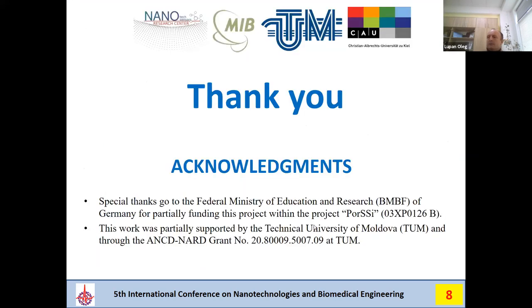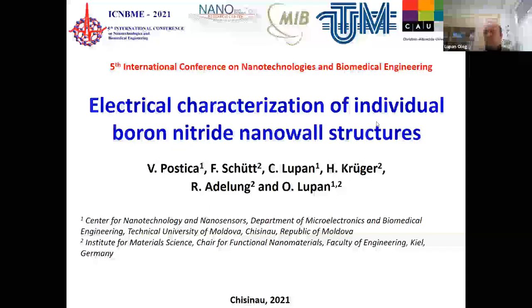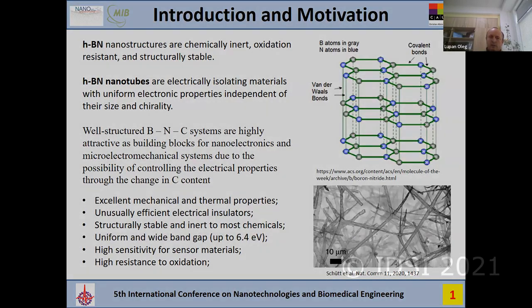Special thanks to the projects which supported our research, and to all co-authors and research groups involved in these experiments. Even if we did not achieve strong sensing characteristics, we can prove that these devices can be used as building blocks in nanoelectronics and microelectronics with very good insulating properties. Thank you very much for your attention.